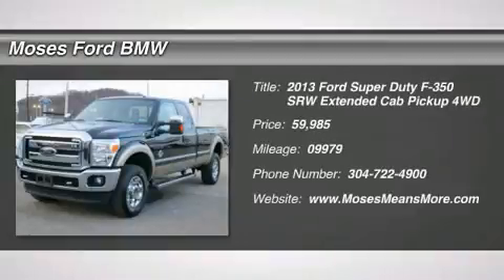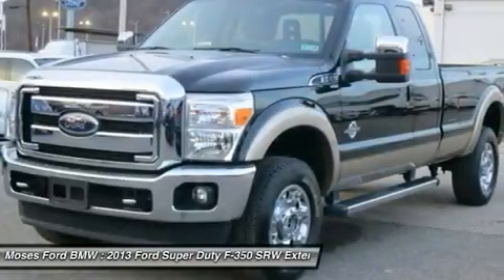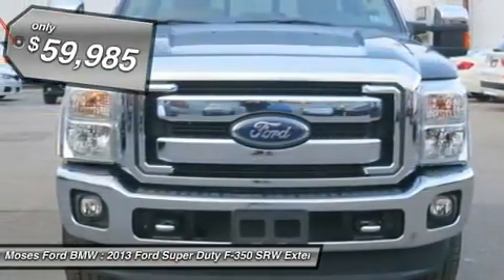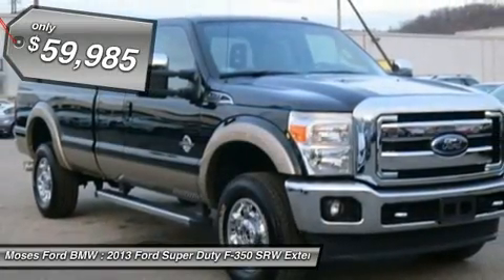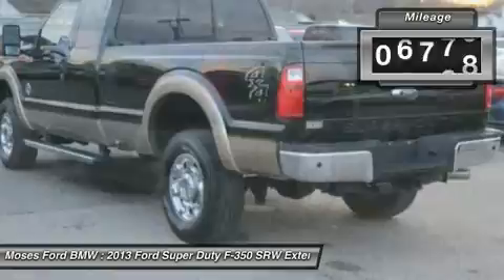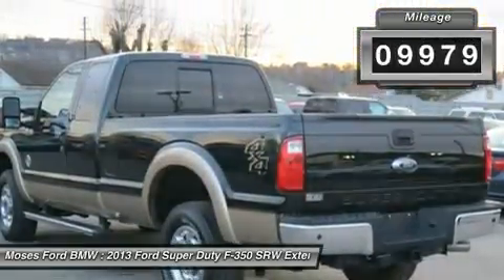You'll love this 2013 Ford Super Duty F-350 SRW. This is a car you'll want to take home. With 99.79 miles, it features automatic transmission and an exterior color of green gem metallic. Call us and be the first to open the car door today.